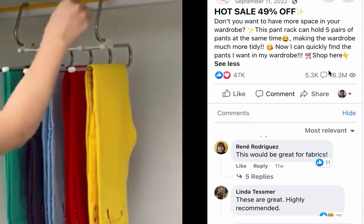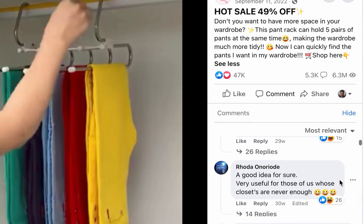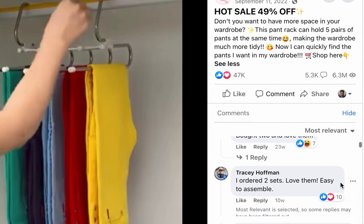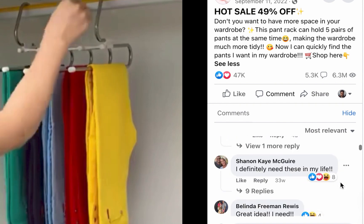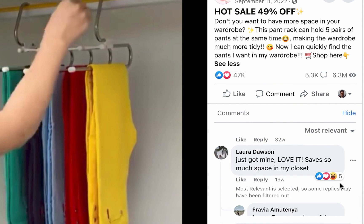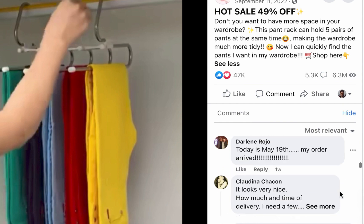This product has over 47,000 reactions, has been shown 6.3 million times, and has over 5,300 comments. Marketing is a game of numbers — if it's not working, the numbers won't be this huge. Comments include: 'Highly recommended,' 'Very useful for those of us whose closets are never enough,' 'Bought two and love them,' 'Saved so much space in my closet.'